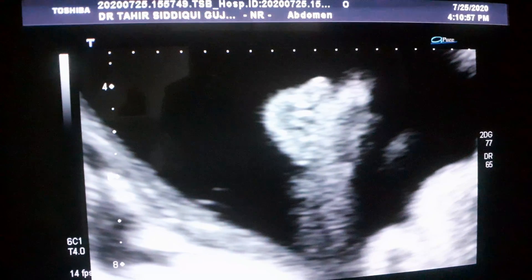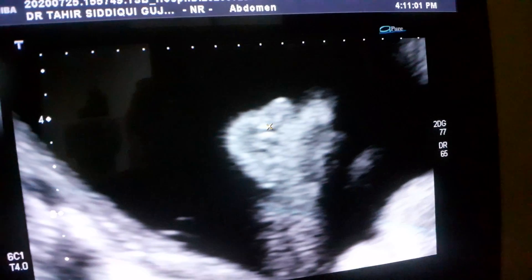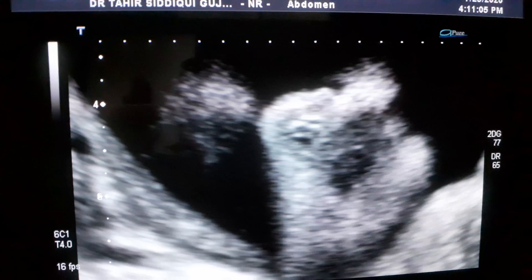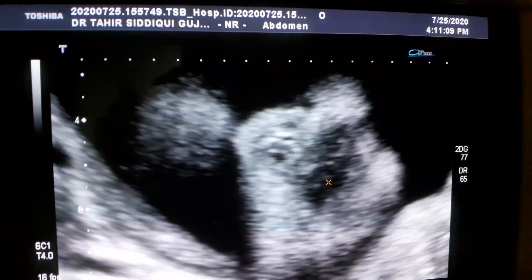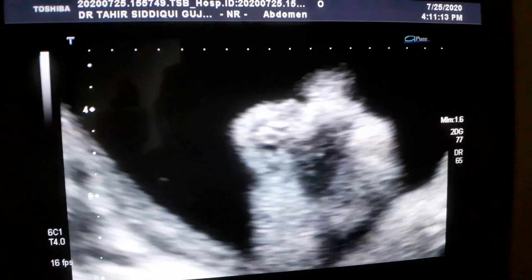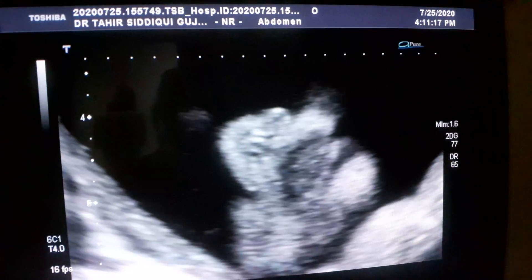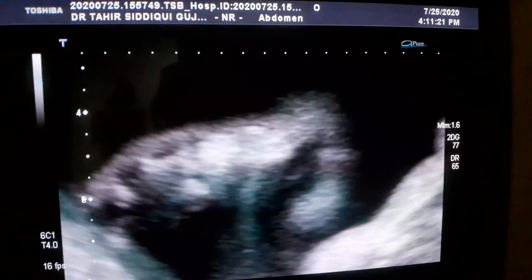No cleft palate. These are the nares. Here is the mouth of the baby. This is the mouth. These are two nares. This is the nose. There is no abnormality seen relating to the head, at least.